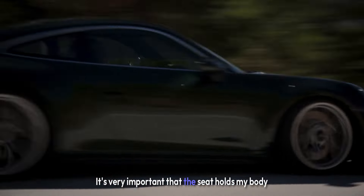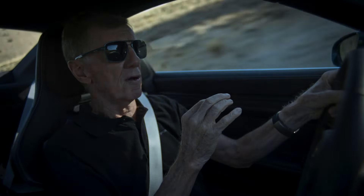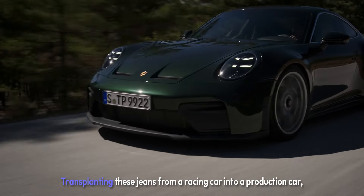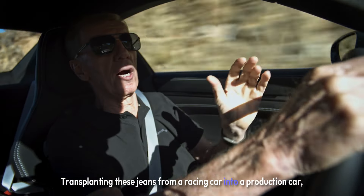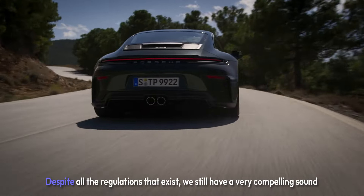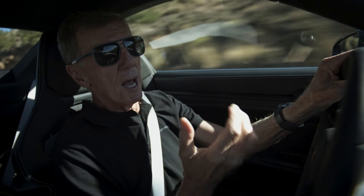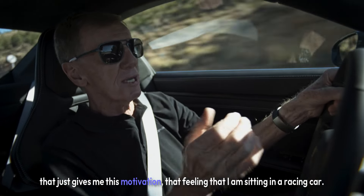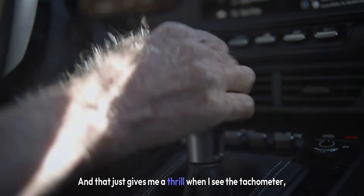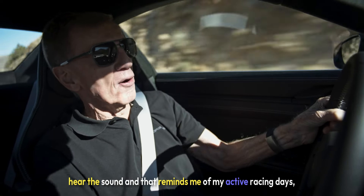It's very important that the seat holds my body so that my hands are free just for steering. Transplanting these genes from a racing car into a production car — just as you would expect from Porsche. Despite all the regulations that exist, we still have a very compelling sound. That gives me the motivation and the feeling that I am sitting in a racing car, and that gives me a thrill when I see the tachometer, hear the sound, and it reminds me of my active racing days.